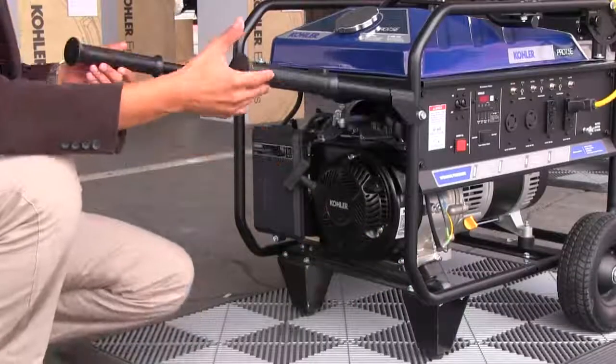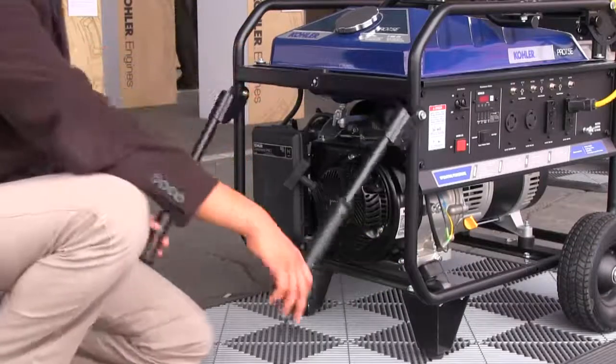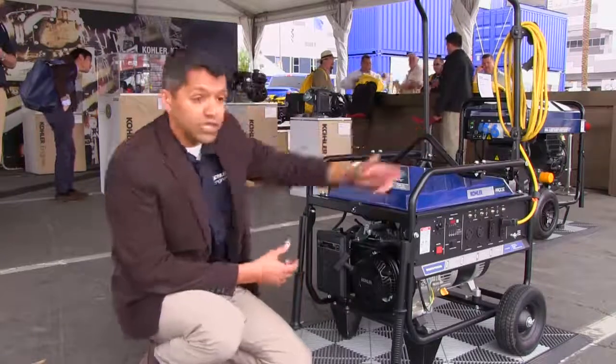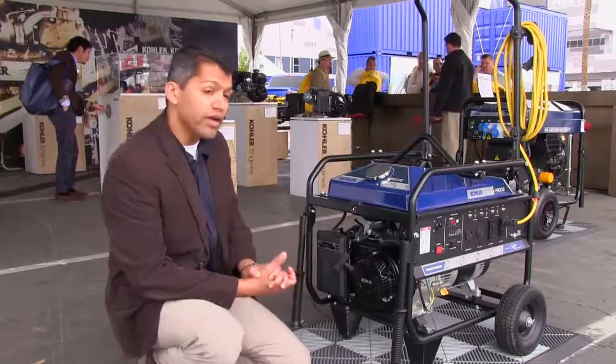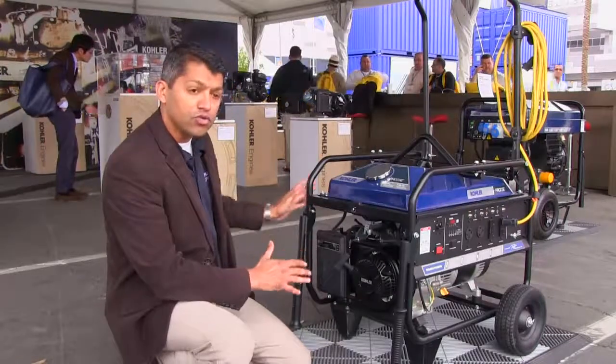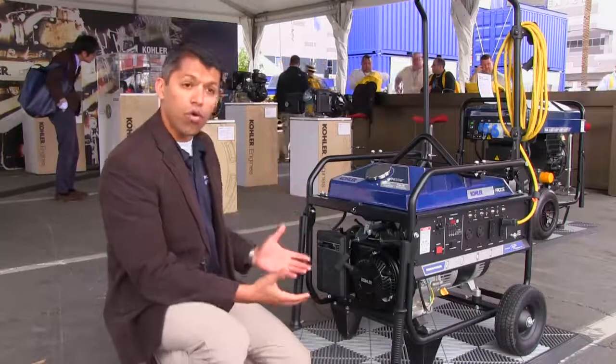Some like wheelbarrow handles and some like the hand truck handle. Some like two wheels, some like four wheels. So what we did is we separated that and let the user configure the generator they wanted.